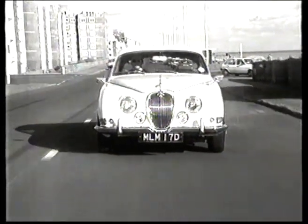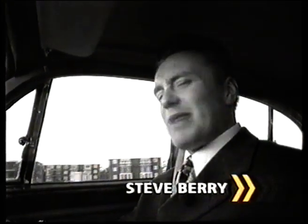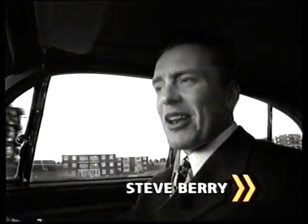Driving an old car is a lot like watching black and white television. It's fun at first, but after a while it becomes very annoying.